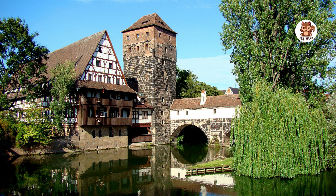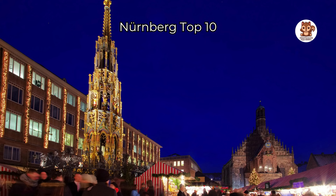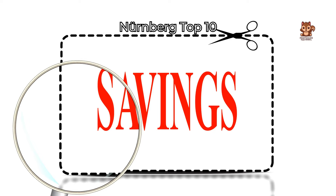Welcome to Nürnberg, Germany's hidden treasure. In this video we'll show you the top 10 attractions and events that make this city very special. Get ready to see Nürnberg's interesting history, beautiful buildings and exciting cultural events, and stay tuned to discover a fantastic money-saving tip for your visit. Let's start.